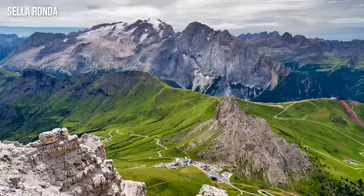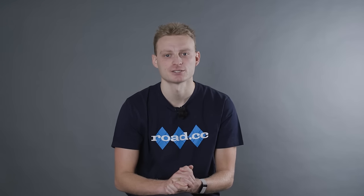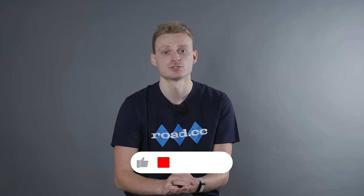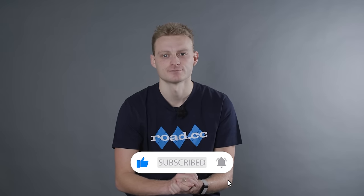Which new routes are you going to be trying on Ruby first? Let us know in the comments section down below, and as always, if you enjoyed this video, don't forget to hit the like button and subscribe for more content. We'll see you soon.